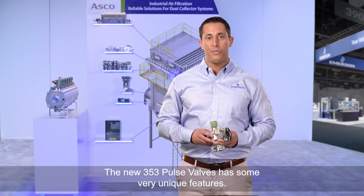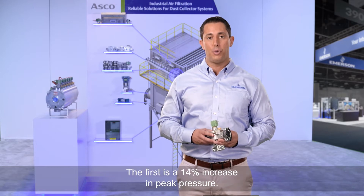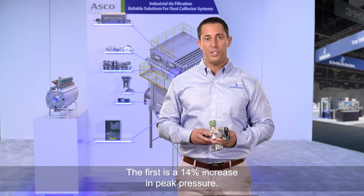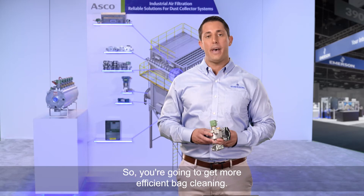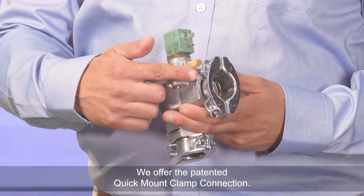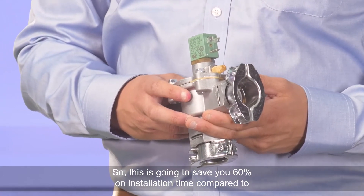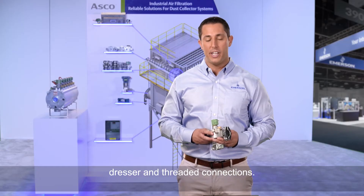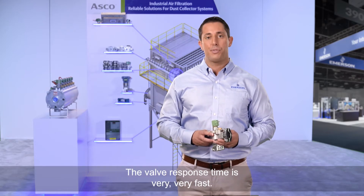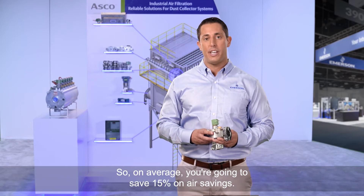The new 353 pulse valve has some very unique features. First, it's a 14% increase in peak pressure, so you're going to get more efficient bag cleaning. We offer the patented quick mount clamp connection, which is going to save you 60% on installation time compared to dresser and threaded connections. The valve response time is very fast, so on average you're going to save 15% on air savings.